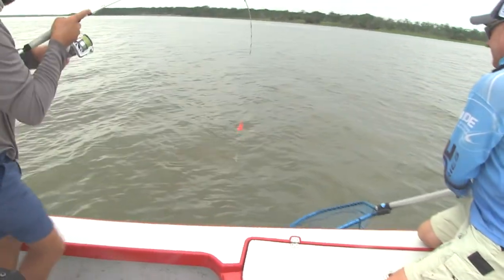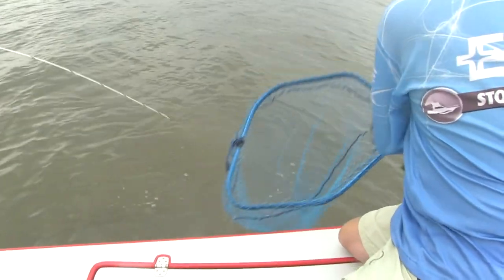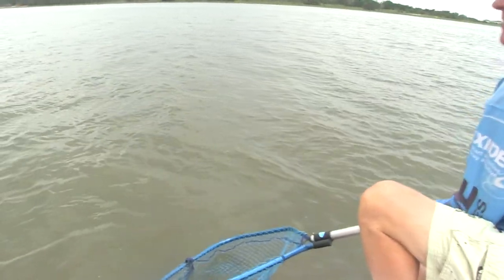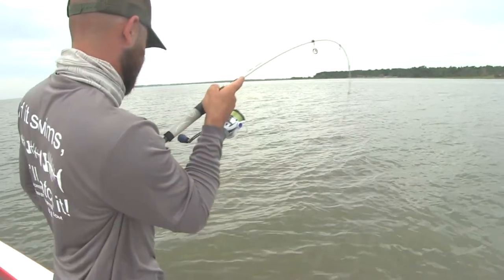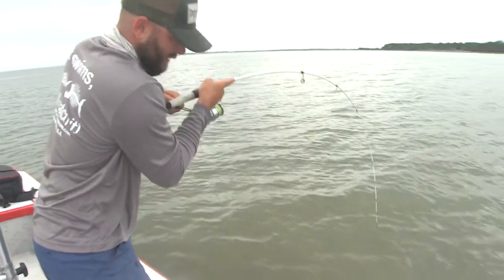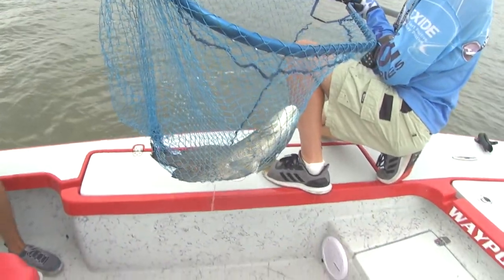See what we got. He has got a hard-pulling triple tail right off the bat here. He's gonna make me get the net first thing, buddy. Boy, look how hard those things fight. Oh, got it. Look what we've done the very first thing, buddy.